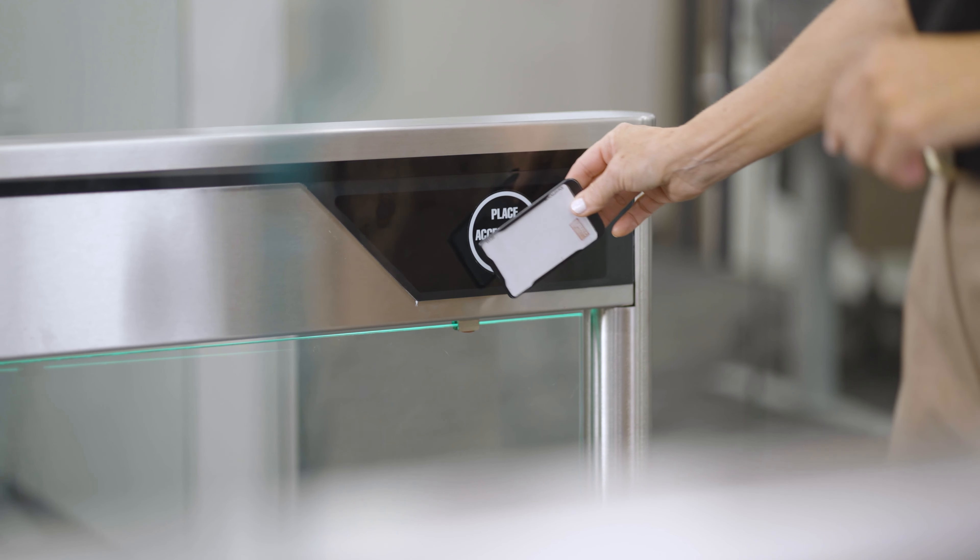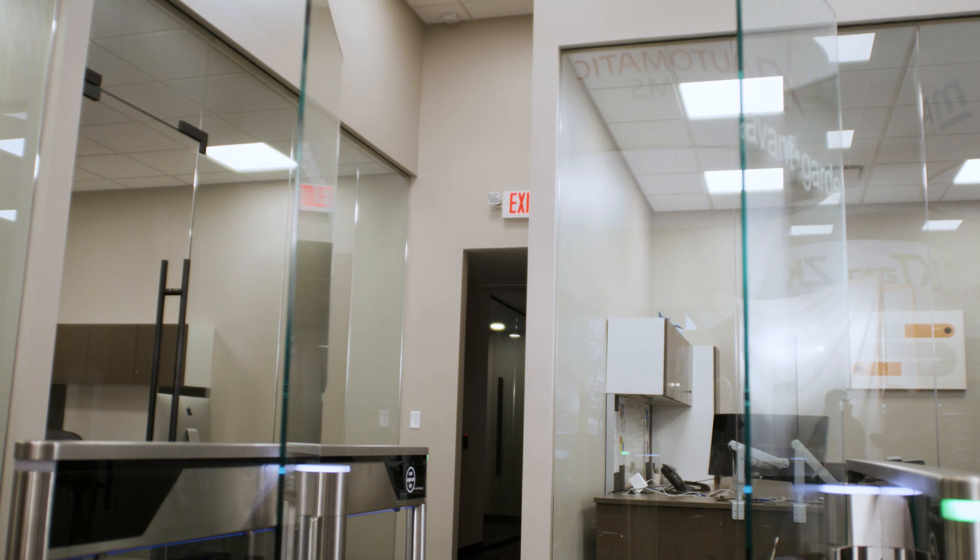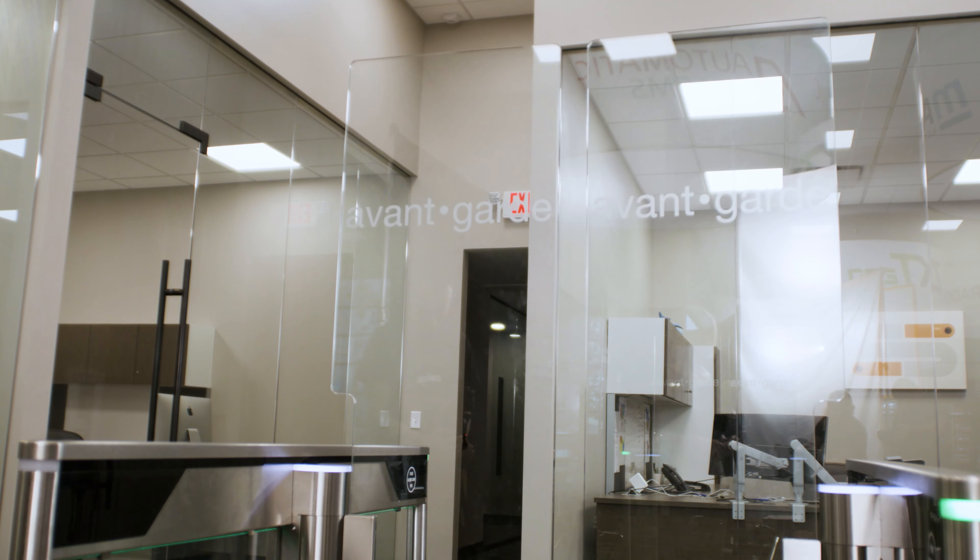So there you have it, a detailed review of the Automatic Systems Slim Lane turnstile. With its impressive warranty, glass barriers, slim design, locking brakes, and optional features, it offers numerous advantages. However, considerations such as site certification, limited space for third-party accessories, and complex model numbers should also be taken into account.